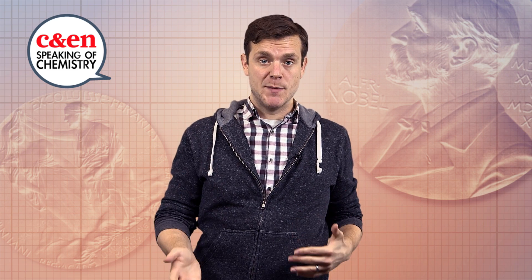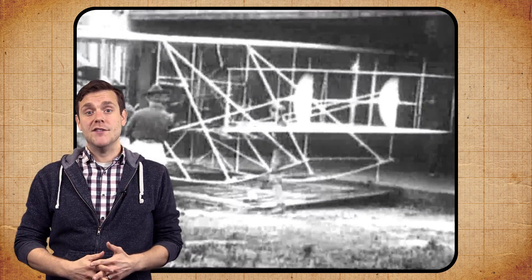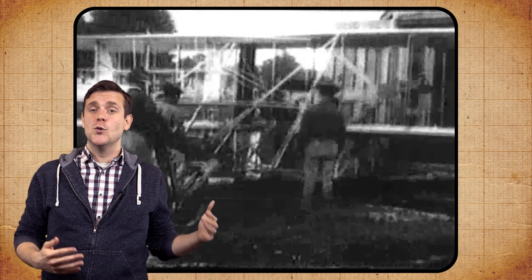Newly minted Nobel laureate Ben Feringa called into the Nobel Prize announcement ceremony this morning and said he feels a bit like the Wright brothers right now. Back in 1903, people didn't know what to do with Orville and Wilbur Wright's wacky flying machine, but now we've got 747s soaring all over the place. Similarly, engineered molecular machines could really take off as chemists find new ways to use them.